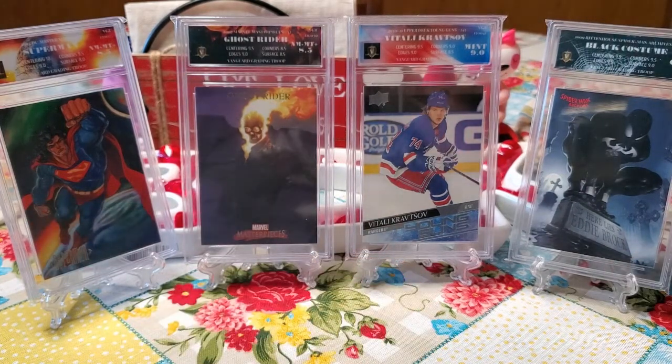Those are the four cards, guys. When we come back, we will be at the computer to pick the winners. All that I ask is, if you're a winner, if I don't mention that I have your address, please email me. My email will be in the description. Email me your address and we will get these off to you as soon as possible.